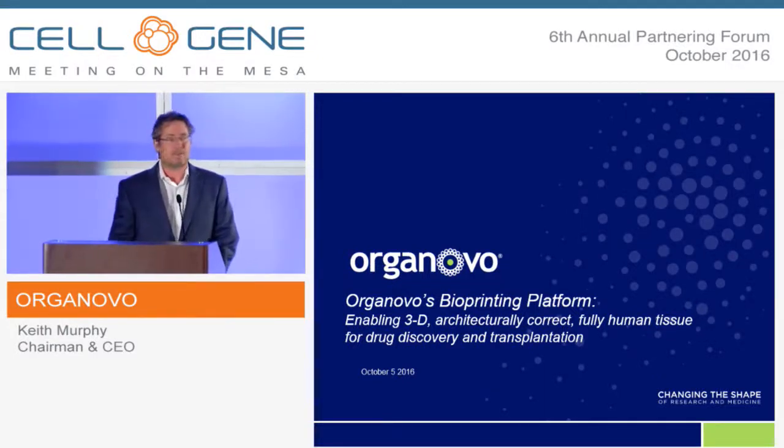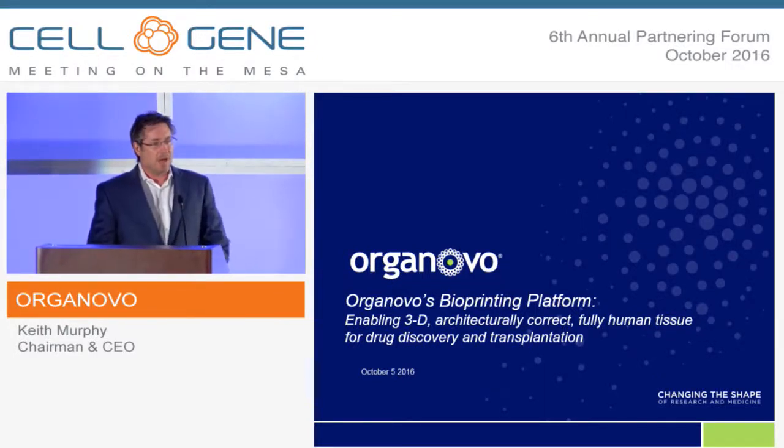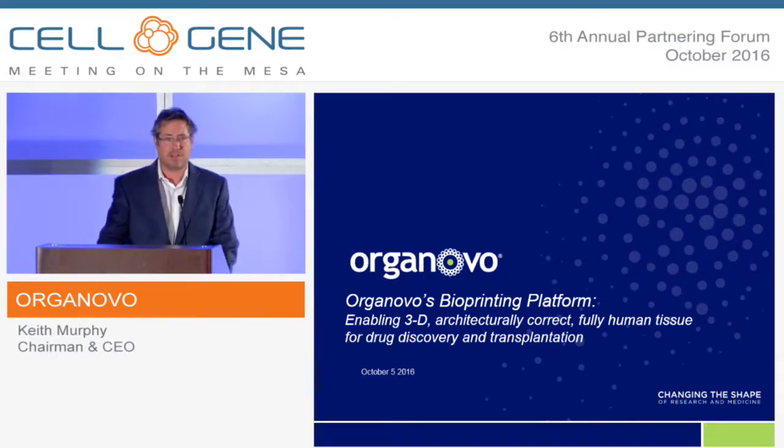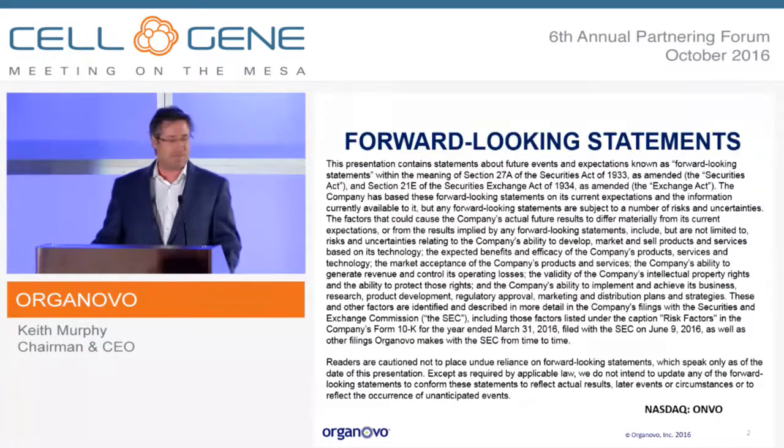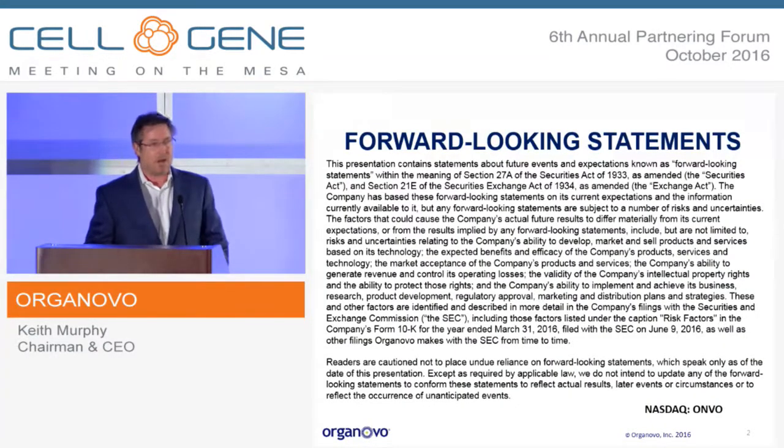All right. Thanks, everyone. I'm going to get going. Organovo is a 3D bioprinting company based here in San Diego. As a public company, I have to use forward-looking statements, of course — disclaimer here. We're traded on the NASDAQ ticker as ONVO.